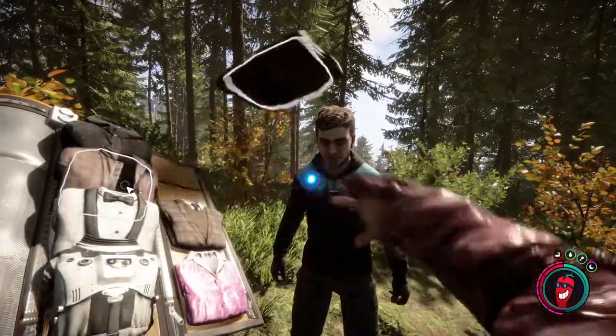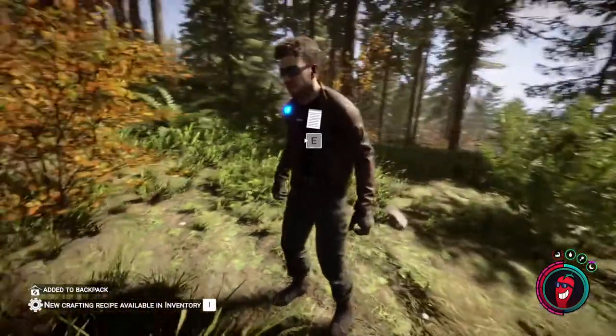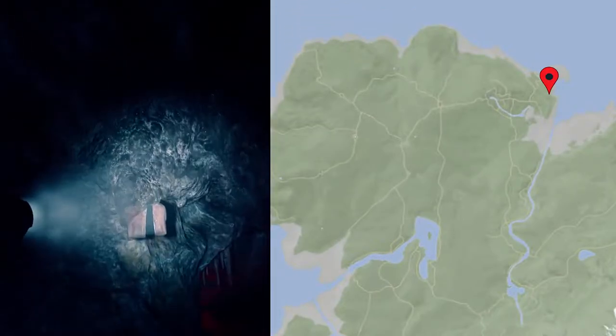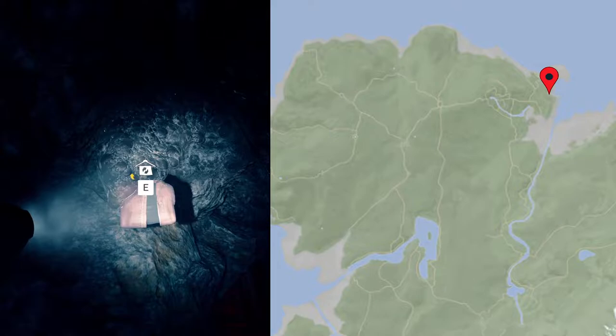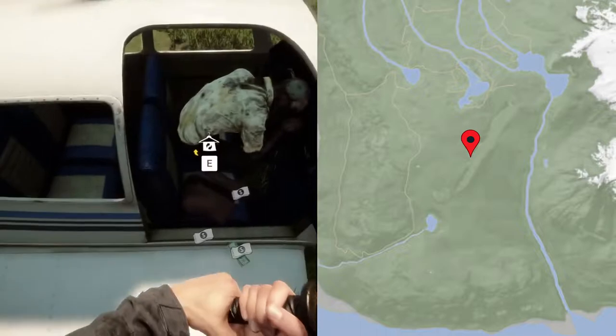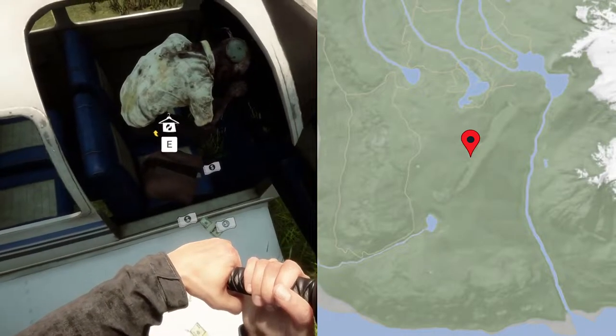The stylish leather jacket can be found in the stun gun cave, hanging from the ceiling right next to the stun gun itself. You can also find the leather jacket at the plane crash on the southwest part of the island, right next to the deceased pilot.